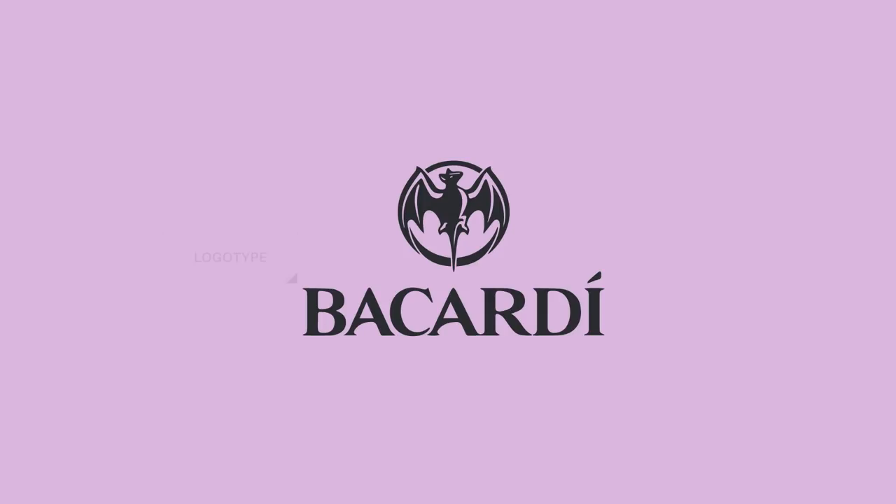Do you want to fully understand the connection between a logo symbol and the logotype? Today we're going to look at real-life examples of awesome logotype and horrible logotype.